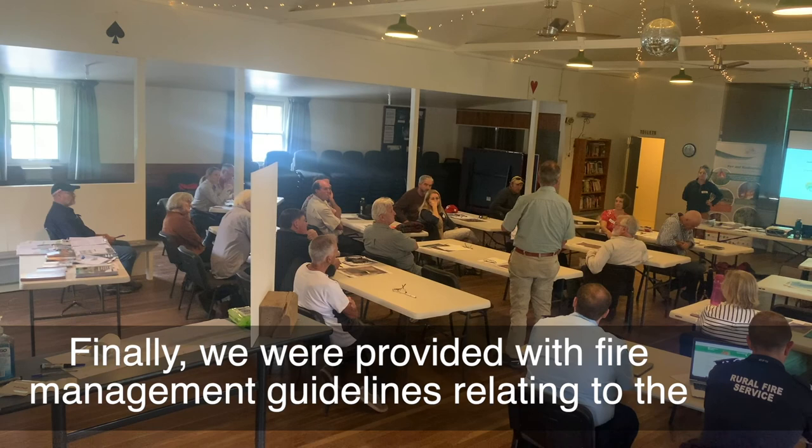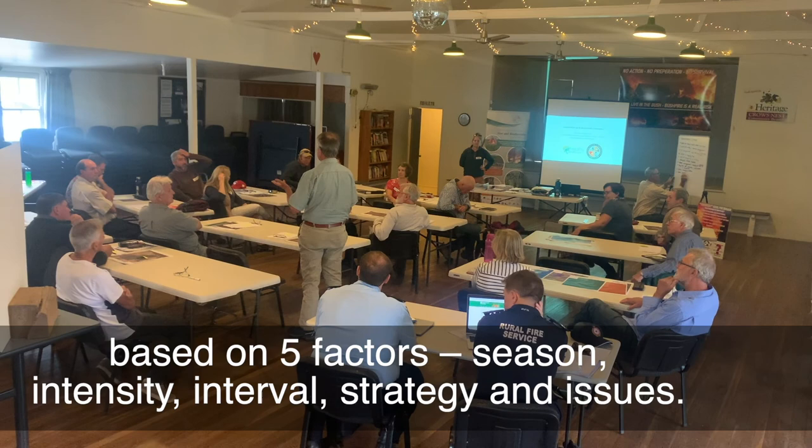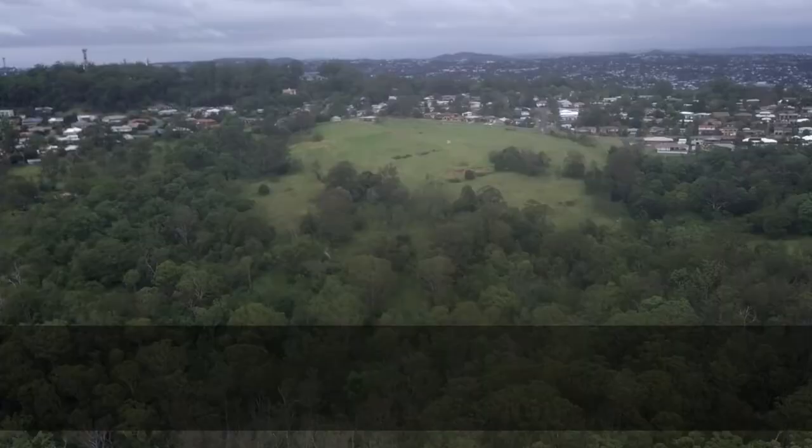Finally, we were provided with fire management guidelines relating to the different identified regional ecosystems of our land. These guidelines were based on five factors: season, intensity, interval, strategy, and issues.